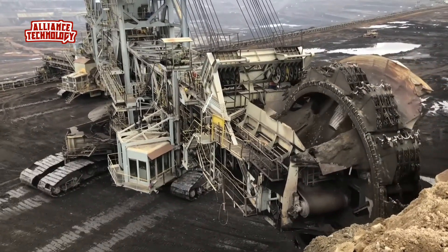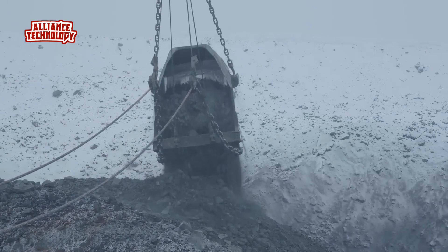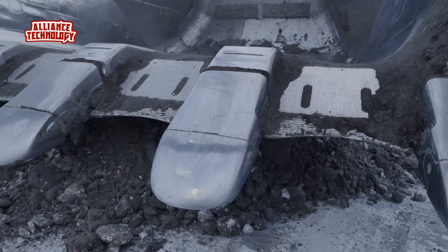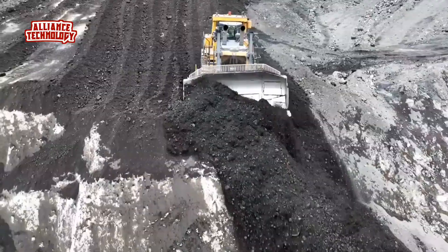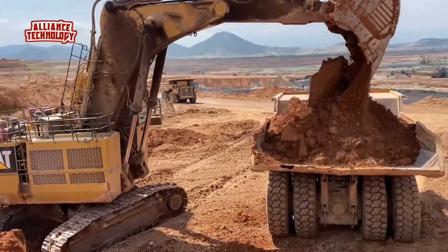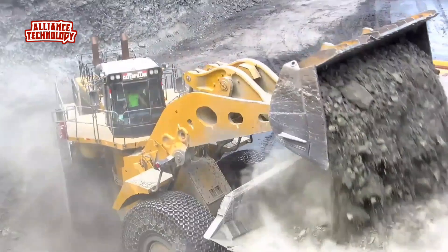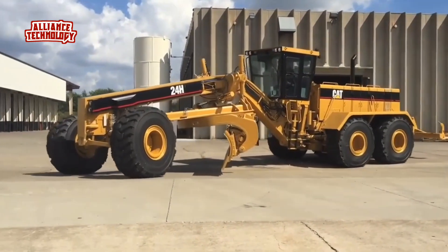Welcome to the world of raw power and engineering marvels, where steel meets the earth and mountains move. Join me as we explore the colossal machines that shape our world. From the depths of mines to the heights of construction sites, bringing you the latest news, reviews, and breathtaking action. Get ready to be amazed by the sheer scale and might of heavy equipment.